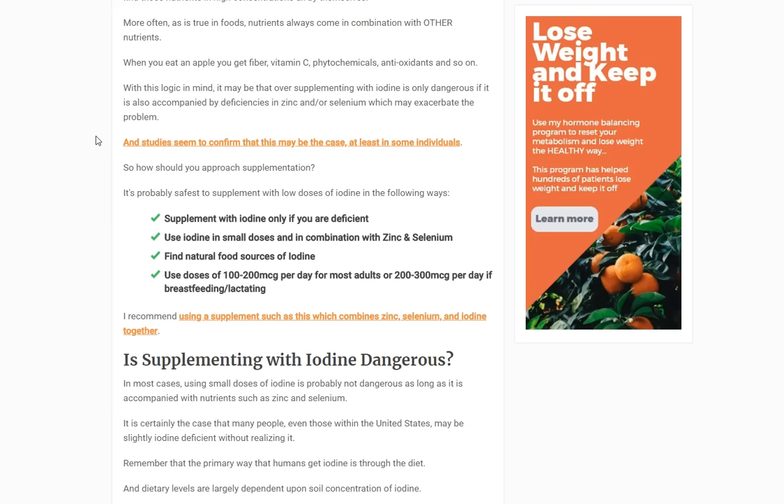You really only want to supplement with iodine if you are deficient. I recommend getting natural food sources if possible, because food comes with other nutrients. When you supplement with iodine in isolation, you're only getting iodine. If you can't get food sources, you need at minimum 150 micrograms per day, or 200 to 300 if you're breastfeeding or lactating. Most people are probably getting 25 to 100 micrograms daily through their diet, so supplementing with 100 per day plus roughly 50 from food gets you to that 150 target.